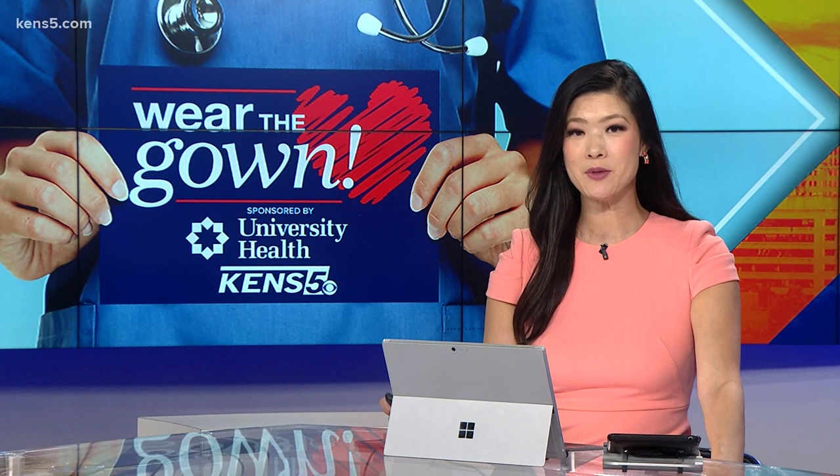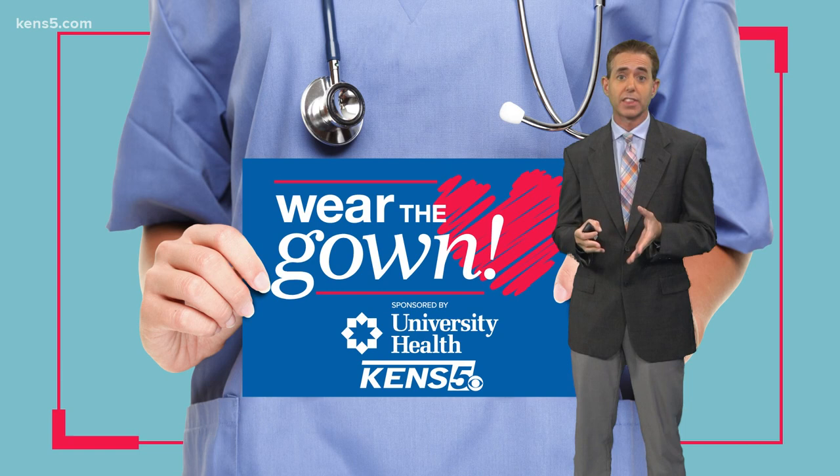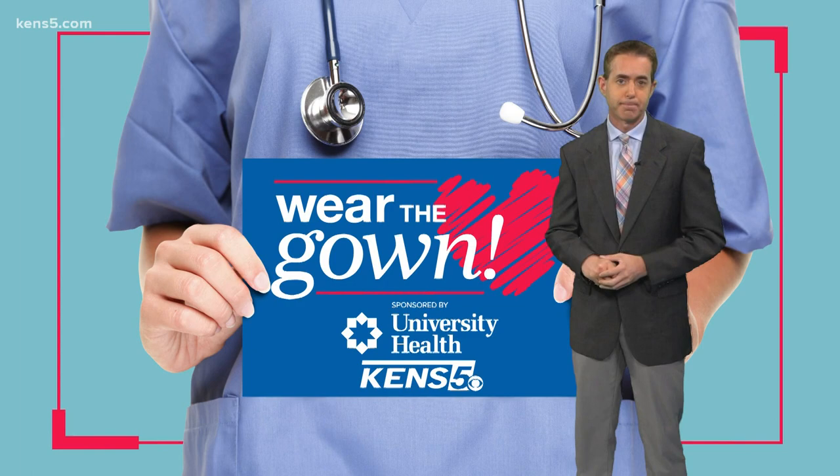Tomorrow is national Stop the Bleed Day. KENS 5 reporter Jeremy Baker shows us how you can save lives in tonight's Wear the Gown. If somebody has an injury that causes severe bleeding, that person can bleed to death in less than five minutes. That is why knowing this life-saving information is so important.